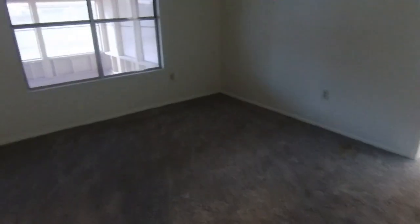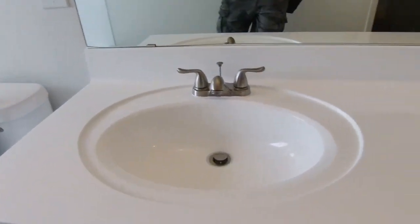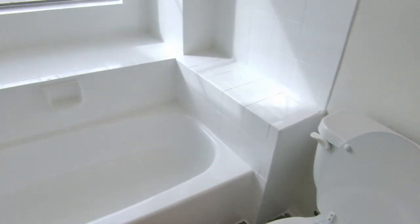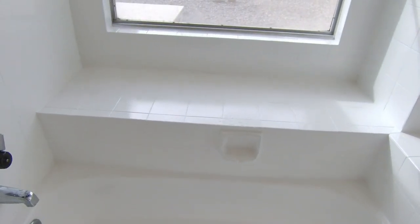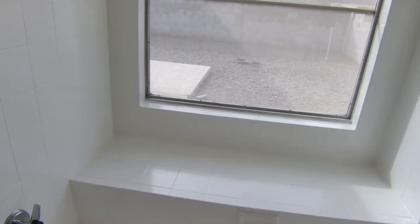Rounding the corner into the master bedroom and master bath — very minor little leak under the sink. You can see a couple of water droplets there. Some minor fixes here, and definitely that leak up at the ceiling from the roof jack up there.